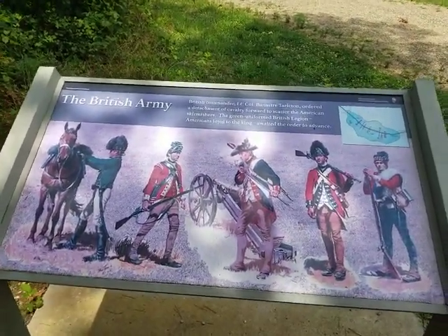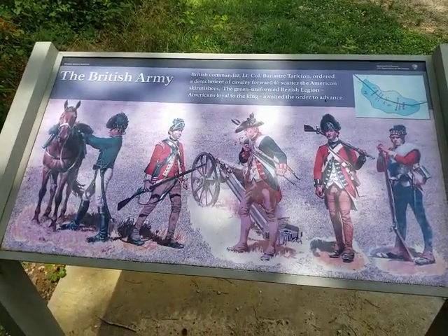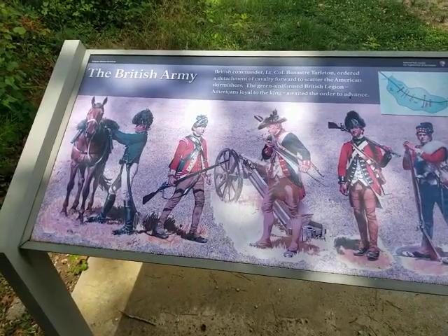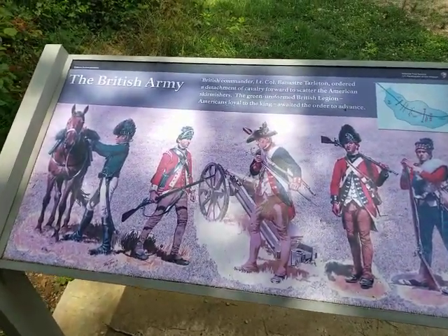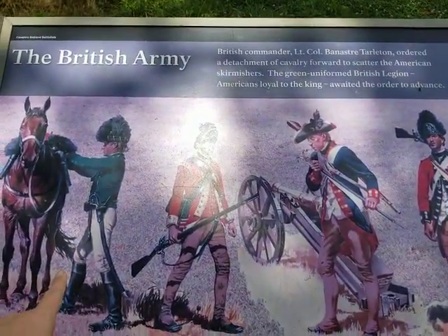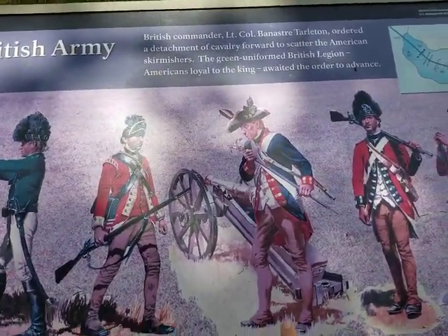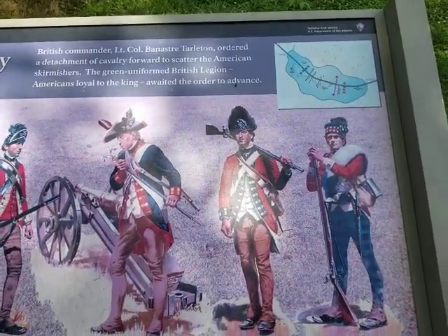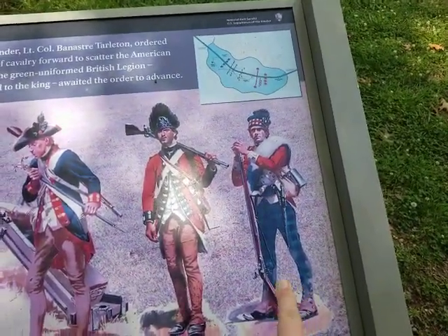Hey guys, this is irate spartan 13. I'm at the battlefield of the Battle of Cowpens in South Carolina, and we're standing from the British army's view. At Cowpens we had Tarleton's British Legion, the 16th Light Infantry, Royal Artillery, the 7th Fusiliers, and the 71st Highlanders, also known as Fraser's Highlanders.